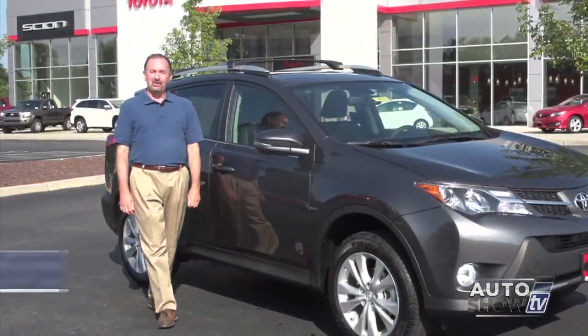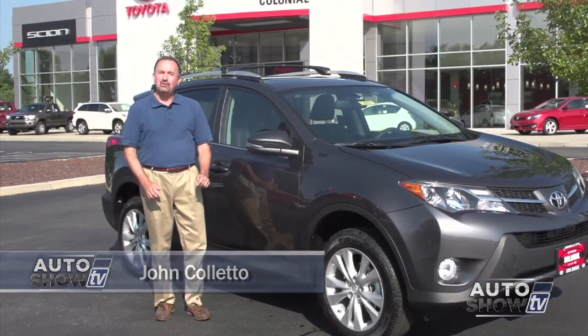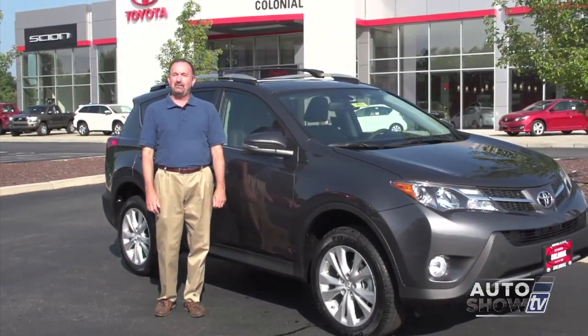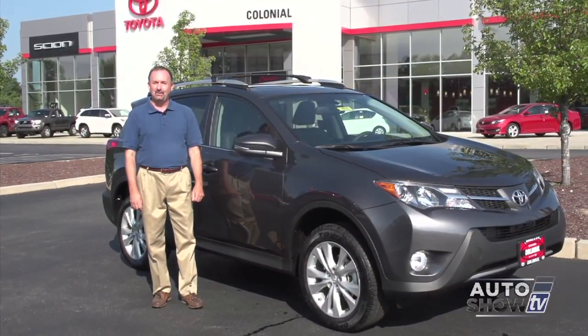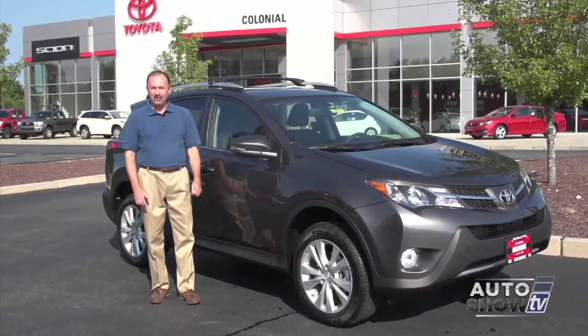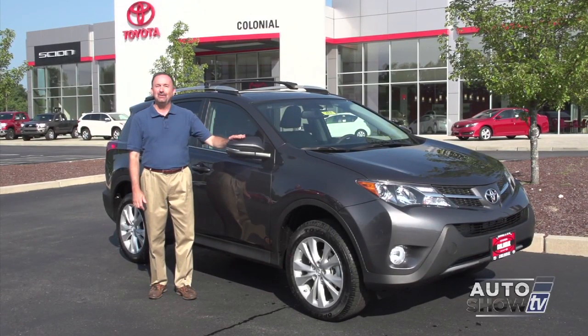Good morning, I'm John Coletto. We're going to start today with a follow-up from last week's show, when we told you that SUVs and crossovers are now outselling sedans. But here at Colonial Toyota in Smithfield, they have two top sellers in the category, the RAV4 and the Highlander. Today we focus on the RAV.